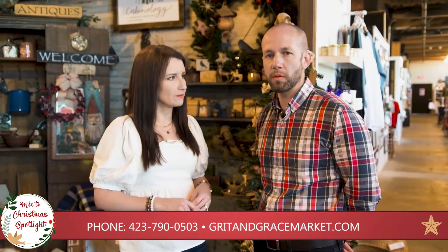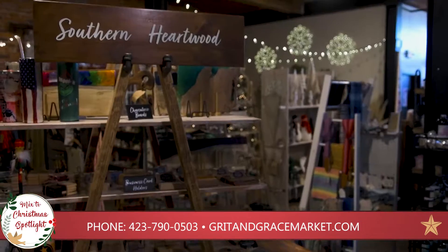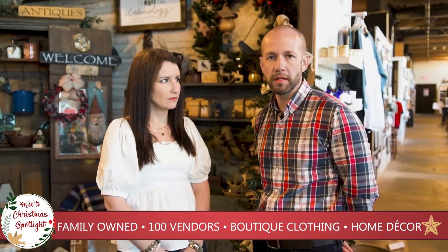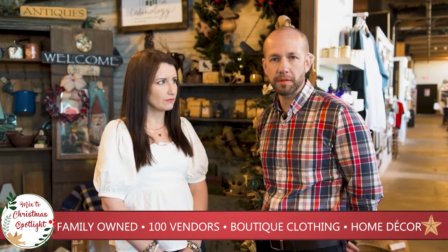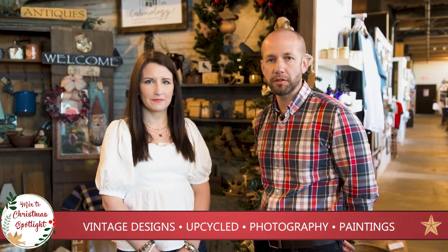One of the things we wanted to do when we were starting the place was have a space for artisans and artists to display their work, because sometimes it's a little more difficult for them to put it out for people to see. We're very happy that we've been able to bring in those types of shop owners.